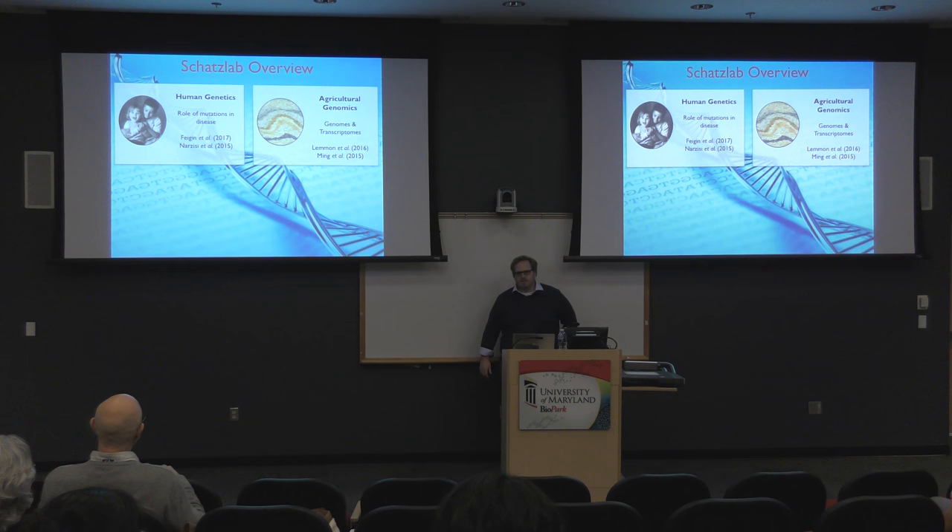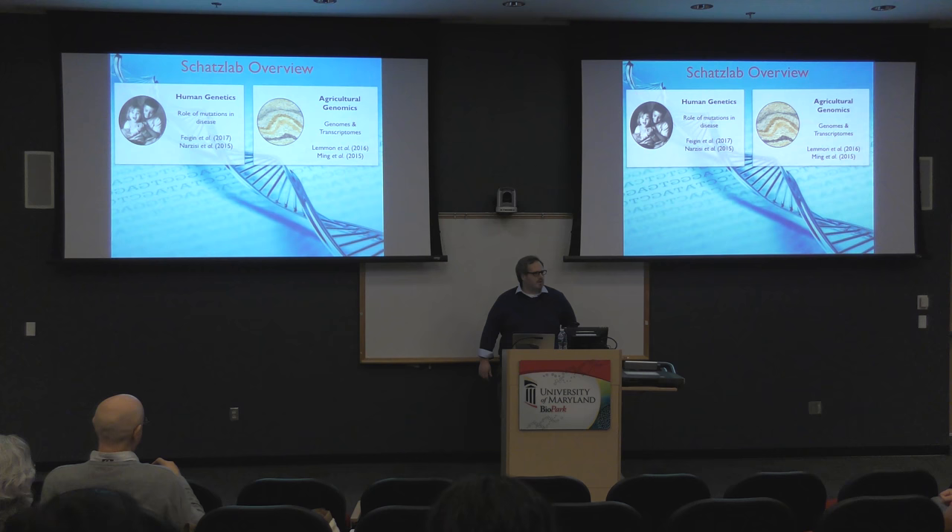About half of the work we do today is in human genetics. We have major projects in human diseases — previously in autism spectrum disorders, bipolar disorders, and other psychiatric diseases. Recently it's become more focused around different cancers: breast cancer, prostate cancer, and pancreatic cancer. About the other half of the time we spend in agricultural genomics, looking at how different mutations and genotypes can give rise to different phenotypes in major crop species like rice, corn, wheat, and tomato.